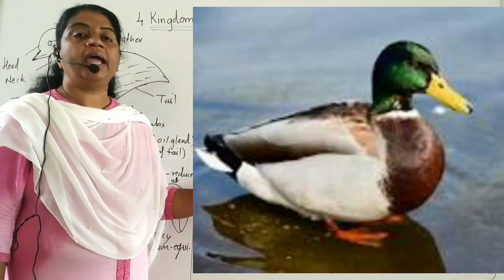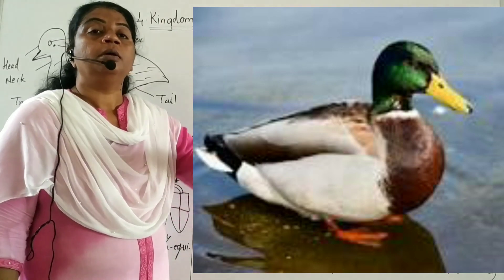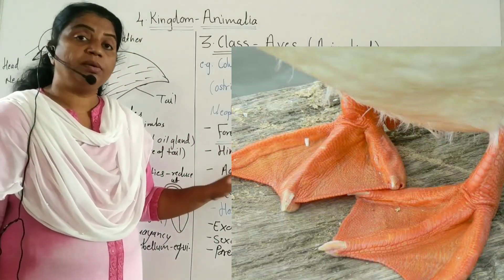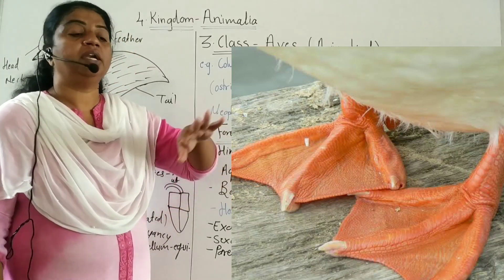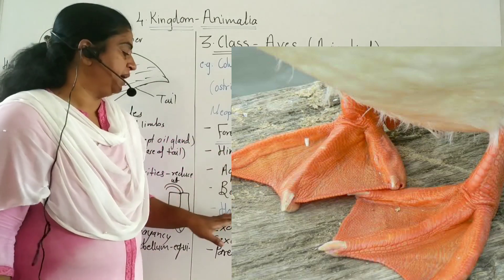Some birds are aquatic, for example duck. Aquatic birds such as duck and Aptenodytes (penguins) have webbed toes between their toes for swimming.